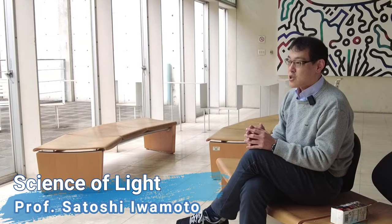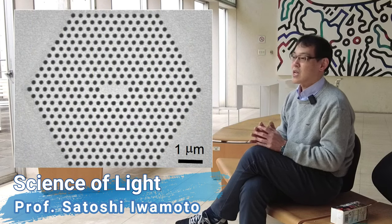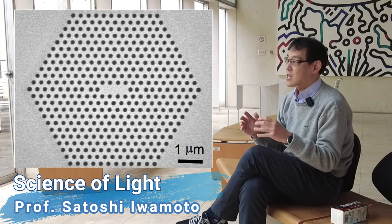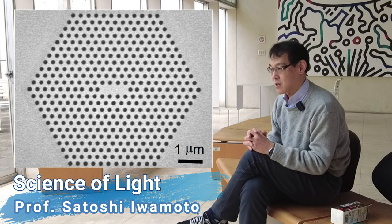In addition, we will briefly touch on nanophotonics — this is my research field. Nanophotonics is a research field exploring novel approaches to control light by using nanostructures.